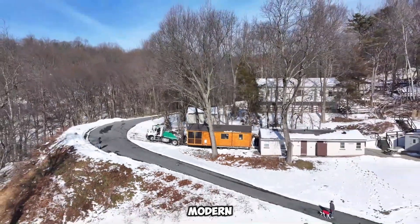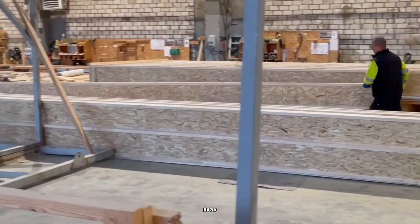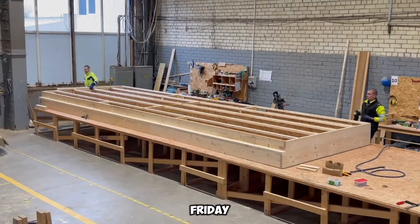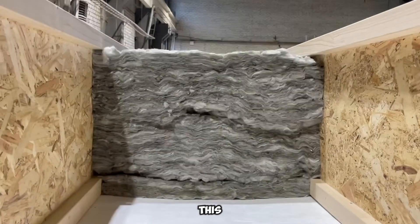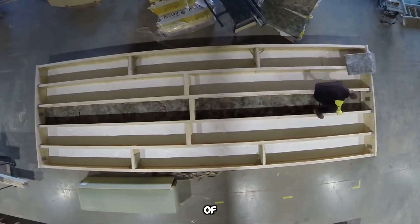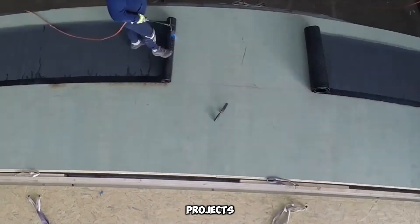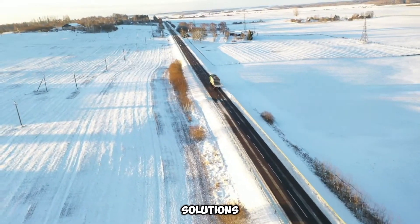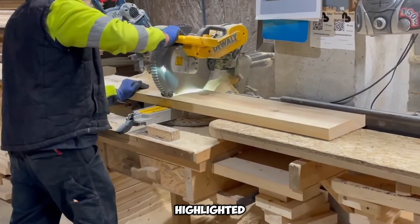Logi Prefab is revolutionizing construction, enabling rapid home assembly. Imagine passing an empty lot on a Friday evening, only to witness a nearly completed house by Monday morning. This company, with a dedicated team of just over 30 employees, has already successfully completed more than 300 projects. Operating with a turnkey approach, they manufacture modular sections for efficient assembly, including roofing panels combined with robust stone walls.